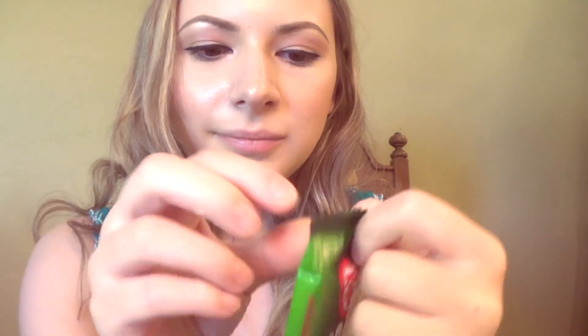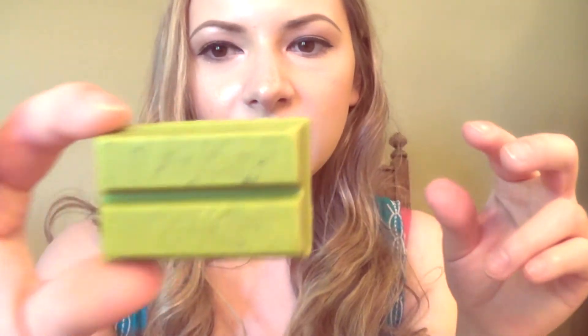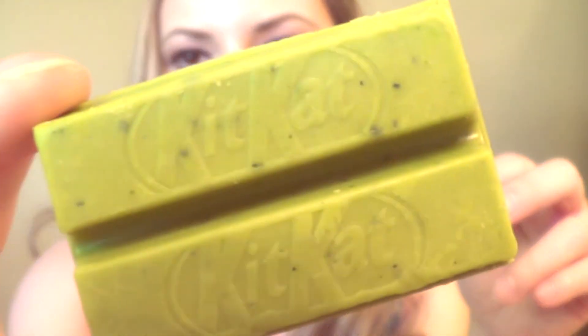The next one I got was the green tea Kit Kat. I'm really excited to try this because I really like green tea. Let's open this — it smells like green tea, of course. This is what it looks like, a little Kit Kat. Alright, let's try it, hopefully it's good.